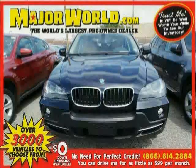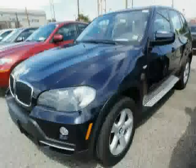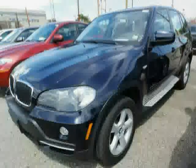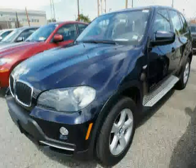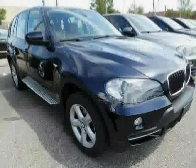Look at this 2010 BMW X5 equipped with wood grain interior trim, power passenger seat, steering wheel audio controls, sun moon roof, panoramic roof, all wheel drive, traction control, power door locks, driver and passenger side airbag, anti-lock brakes, rear head airbag, and leather steering wheel.